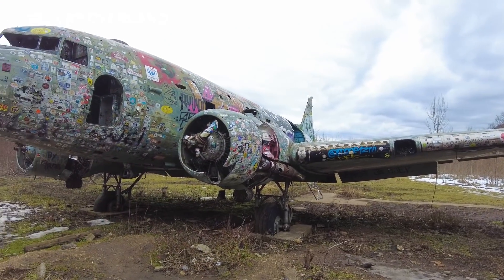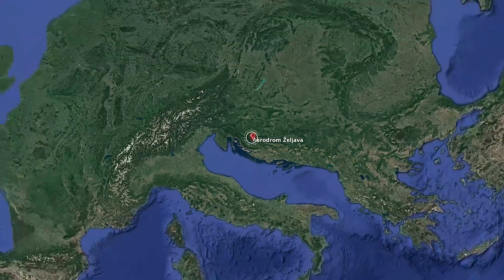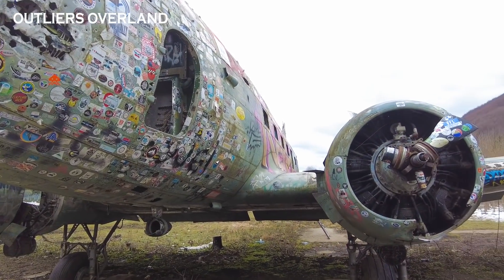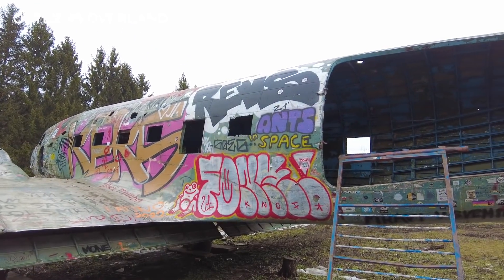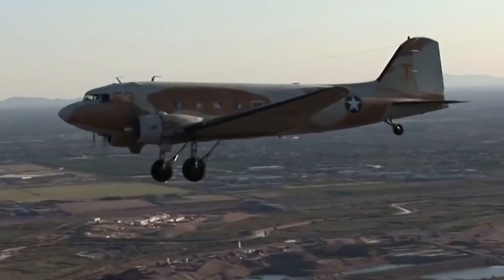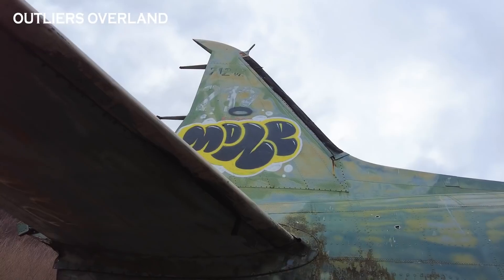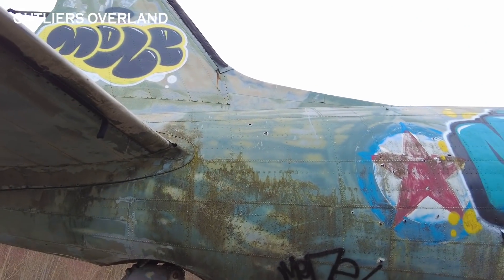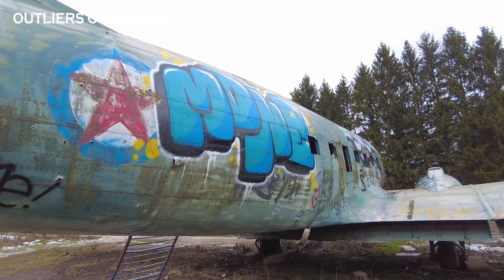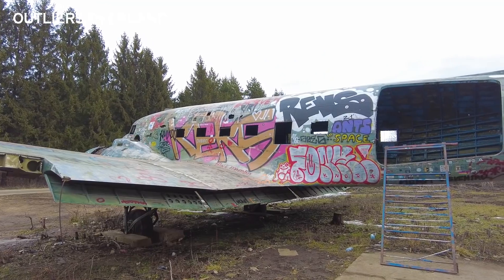Welcome to the abandoned Zeljava Air Base, located on the current border between Croatia and Bosnia-Herzegovina. I say current because of the tumultuous history in the Balkans. Construction of the airbase was completed in 1968 by the Socialist Federal Republic of Yugoslavia. You're probably asking yourself, how the heck did an American C-47 come to rest at an abandoned communist airbase? Well, after an hour of scouring the internet, I still don't have a clear answer. Other than about 100 countries have operated the C-47 in the 20th century, and it was actually still in use by the U.S. Air Force until 2008.